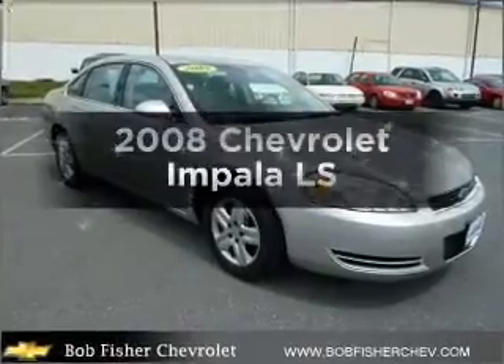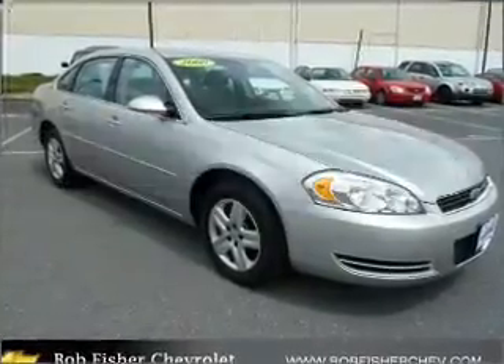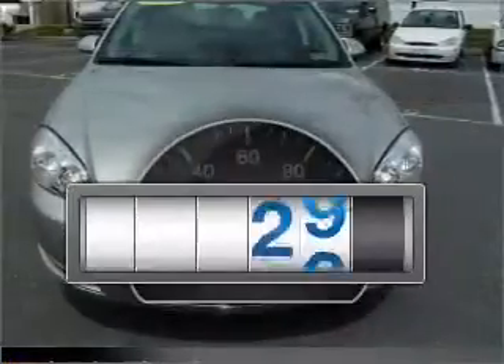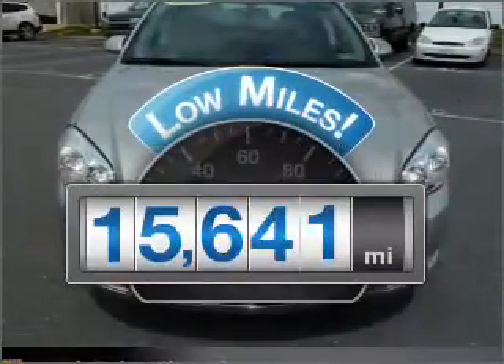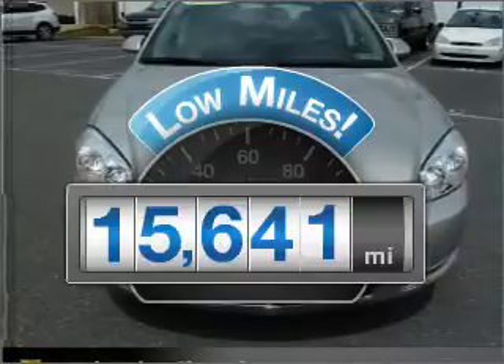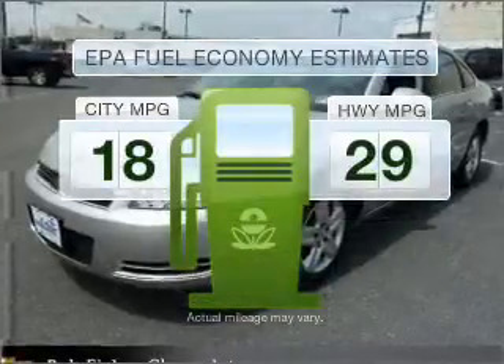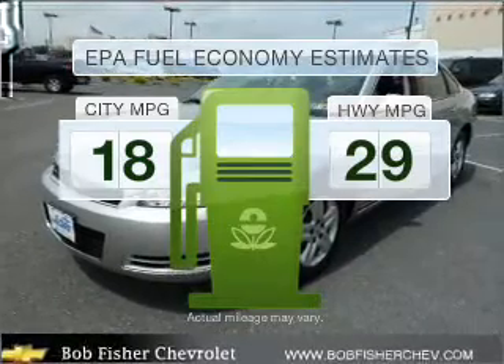Imagine yourself in this 2008 Chevrolet Impala. Everything you need under one roof with this great vehicle. Why worry about high mileage? Choosing a ride with lower mileage is the right choice for your busy life. Low emissions and the good fuel economy offered in this vehicle are important to you and to the environment.